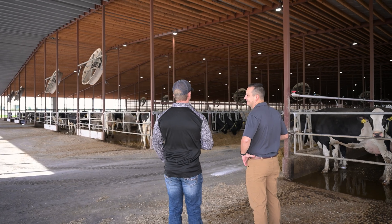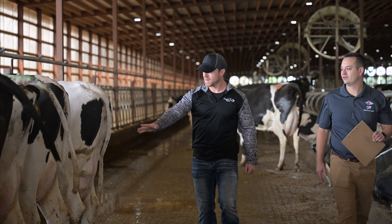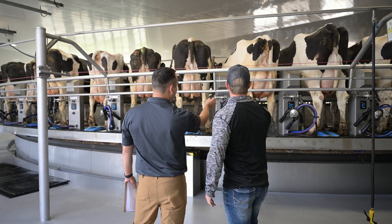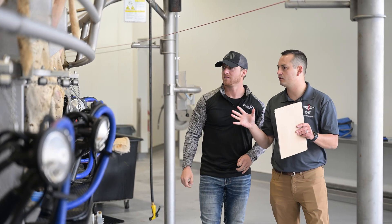We believe that the dairy of the future is one that needs to be very successful in both genetic investment as well as environmental management. Dairies like Country Air are some of our favorite places to go — it's such a beautiful facility and the management team is really on top of things. The ability to breed cows that we know are going to last a long time for multiple generations helps make that genetic investment even more worth it on large, successful operations.